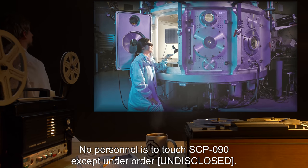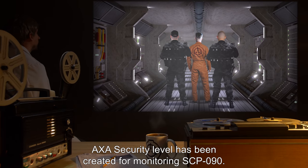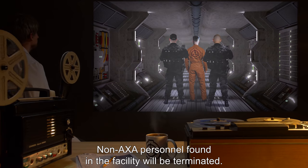No personnel is to touch SCP-090, except under order undisclosed. An AXA security level has been created for monitoring SCP-090. Non-AXA personnel found in the facility will be terminated.